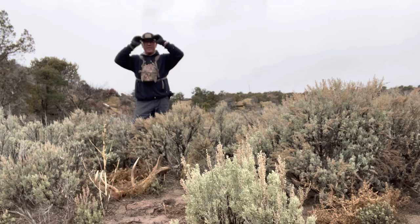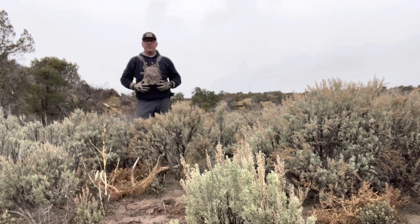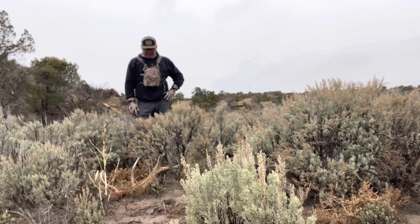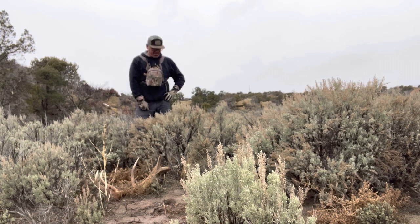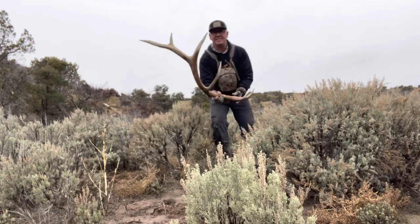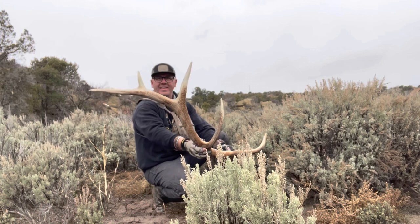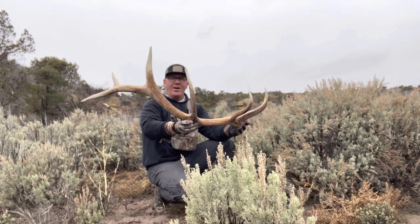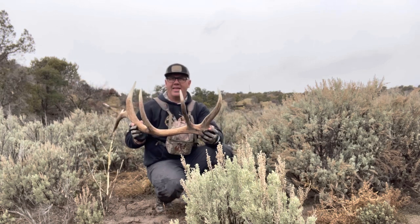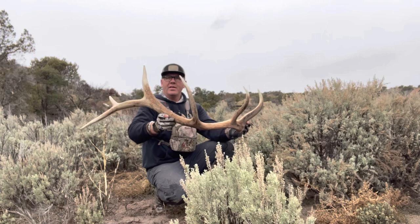I was walking right through here, coming down from the top because I kept running into where Stephen and them had gridded looking for those other bulls. I was following one of their tracks coming right through here, and I don't know if this fell off since they came through or if they walked past it. But here's a nice six-point brown — first brown of the year right there, guys. I'm so glad to find that. In here trying to match up a couple of singles that they found, and here I go — I find a single. So let's see if we can match this one up.